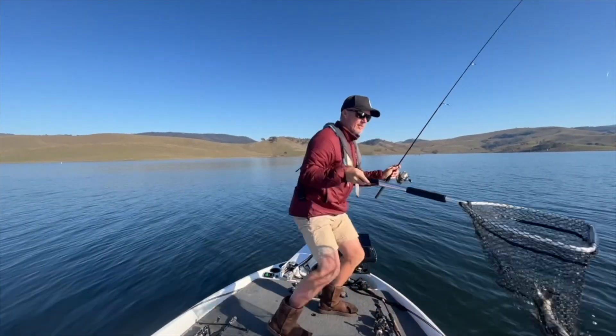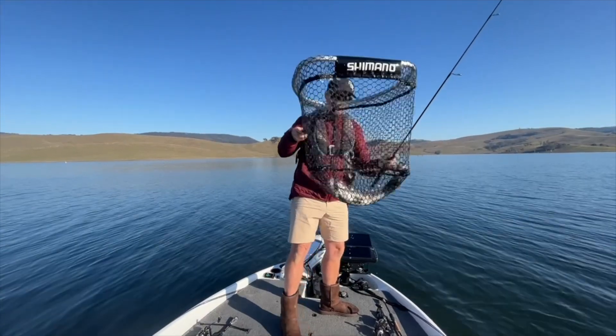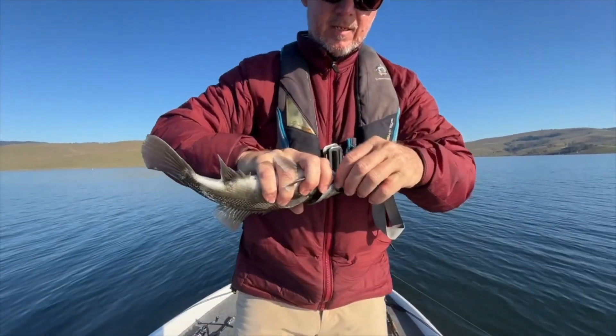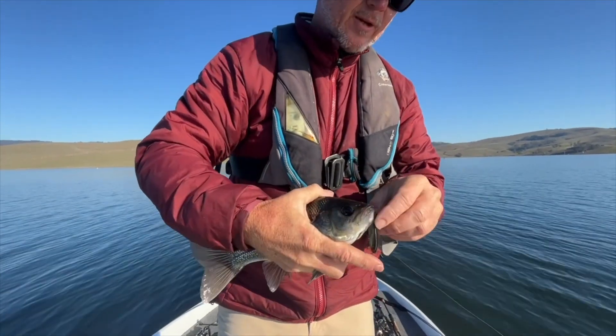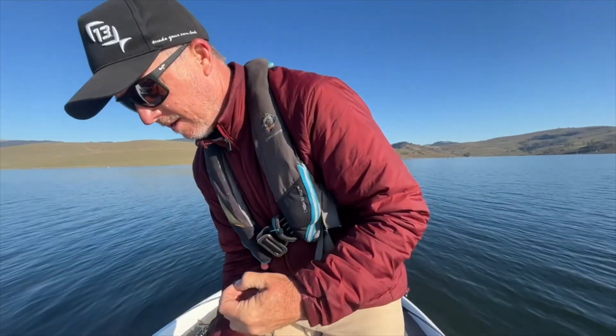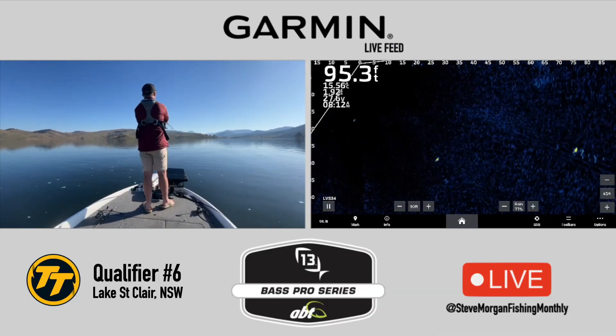Not a giant, but that's legal number two for today, and three casts. There's a big pack of them, all up shallow. The shallower they are, the more chance they've got to chomp on your lure. School 90 feet out.